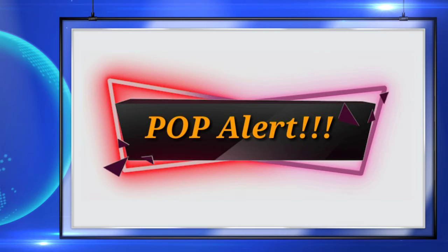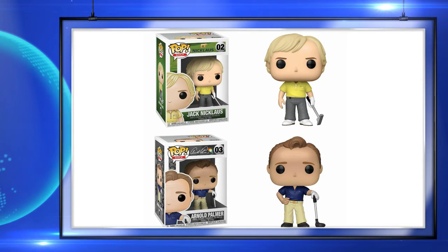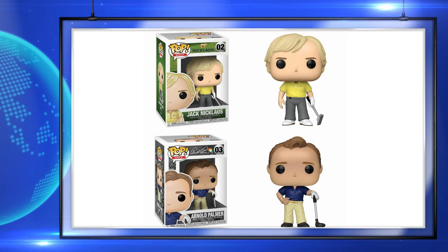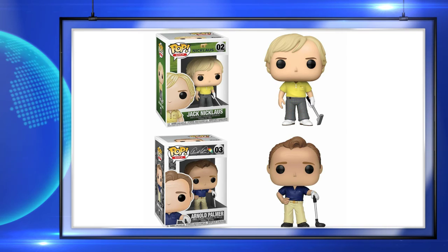Up next, here is a look at two new Golf pops coming. This is a new line called Pop Golfs, and these are really cool. I do like the fact that they're each holding a different club. These are coming soon.